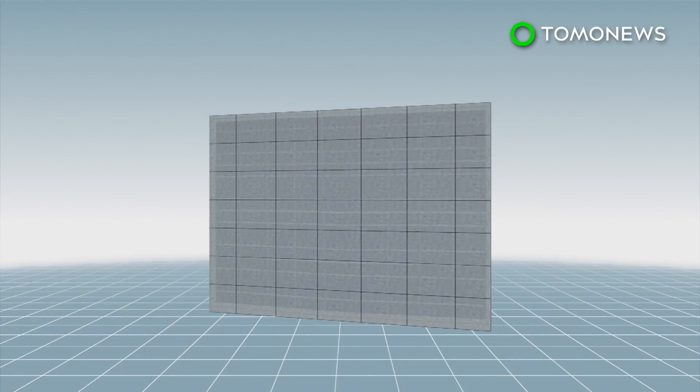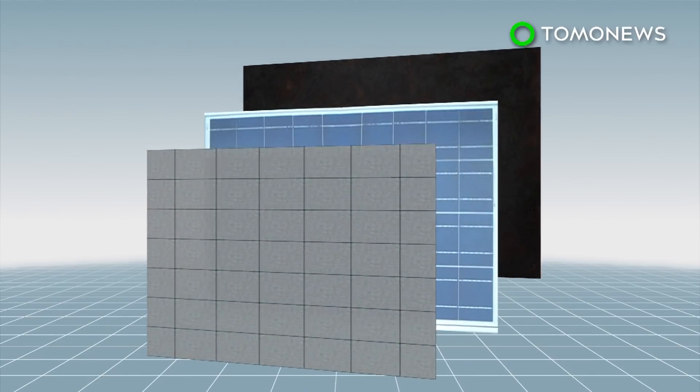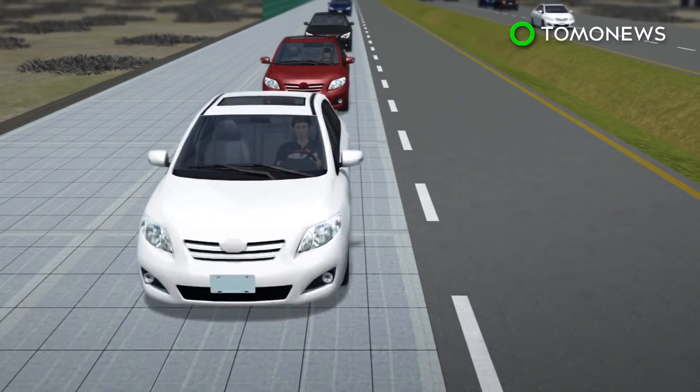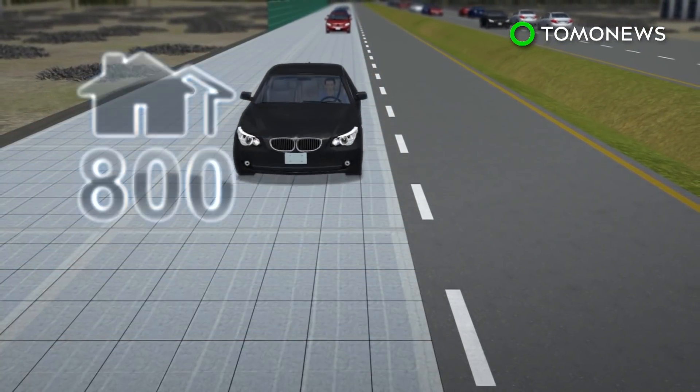The road is comprised of three parts: insulation on the bottom, the solar panel in the middle, and weight-bearing transparent concrete on the top. According to Chinese state media outlet Xinhua, the road can generate enough power for 800 homes.